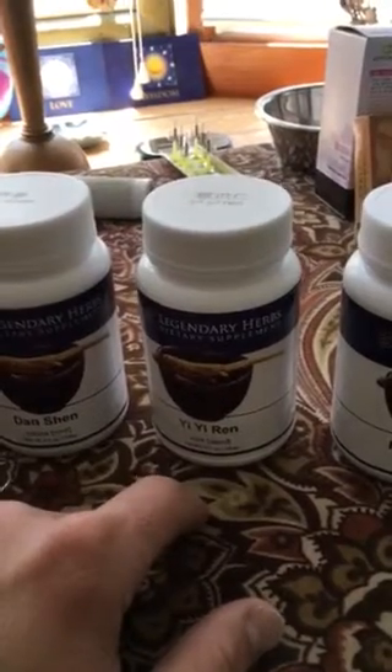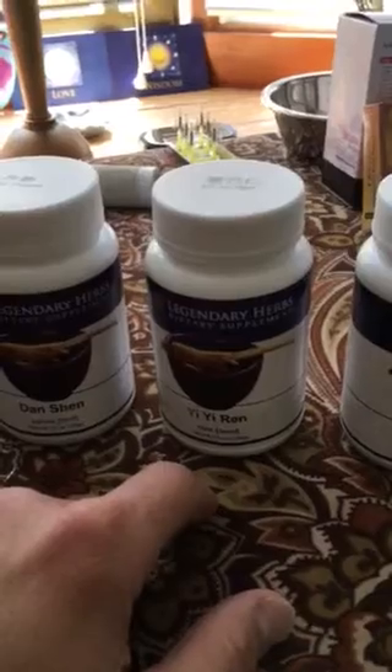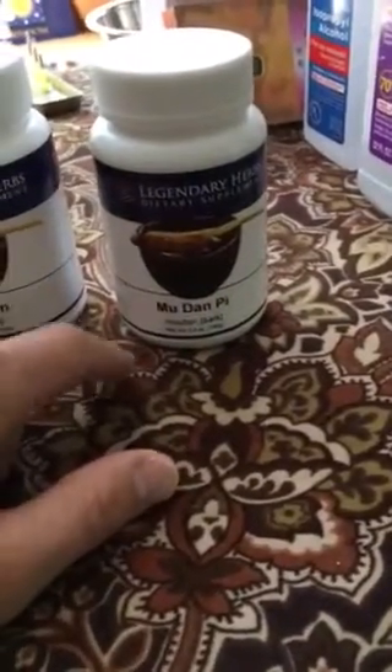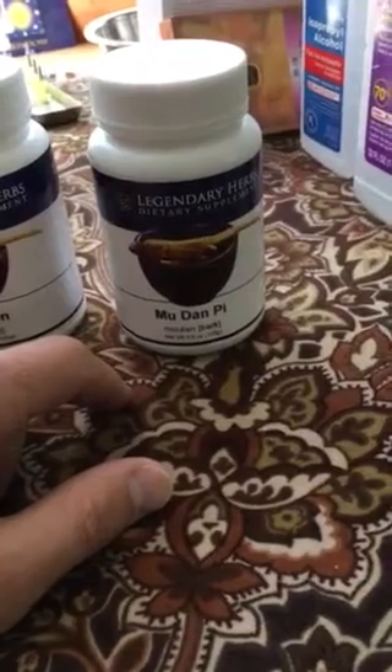Yi Ren is an herb for phlegm and water weight — too much water weight in the body, bloating, heaviness, things like that. And then we have Mu Dan Pi, moutan cortex — I really like the flavor of this herb; it has an interesting smoky, bitter quality.